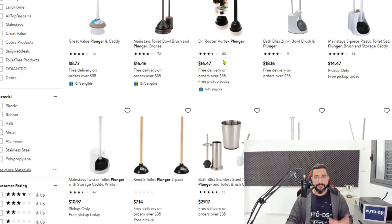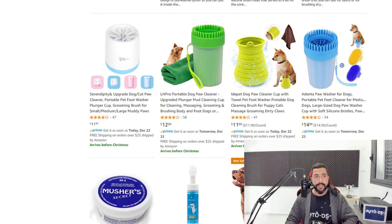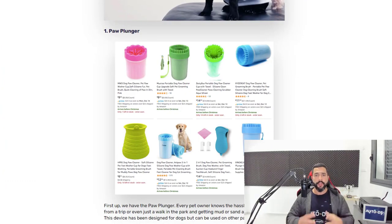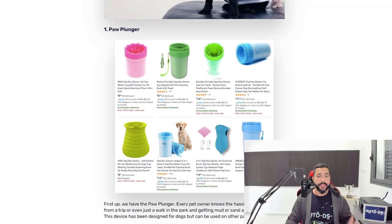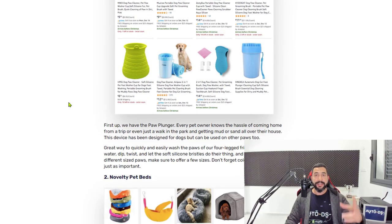Work with at least three suppliers. If you only work with one, you may be very limited — for example, one supplier might only have three or four paw plunger options. With three suppliers you have access to millions of products. Four or five suppliers might get too confusing. Three is more than enough to research, start selling, and multiply your success from your best sellers.